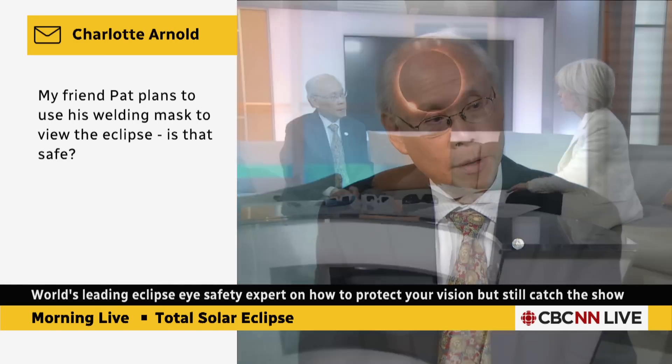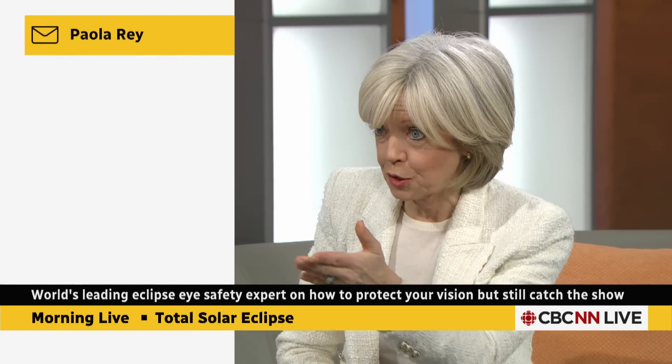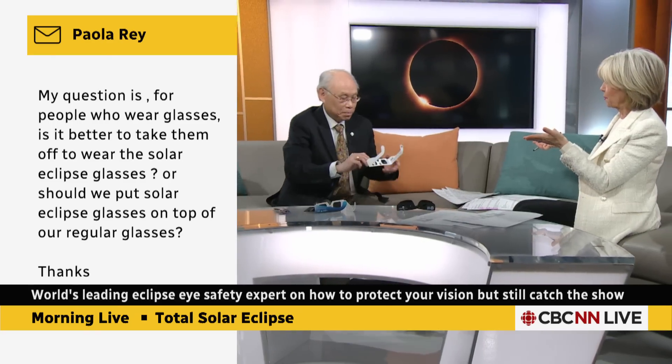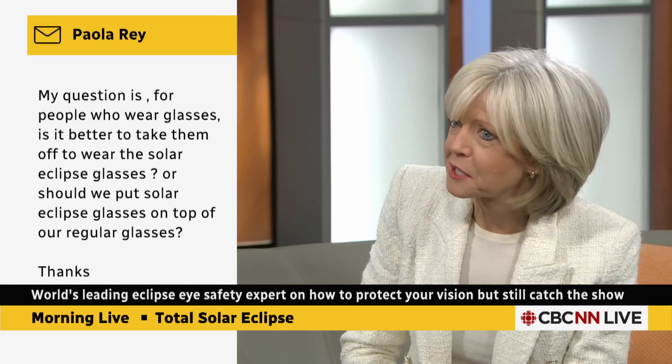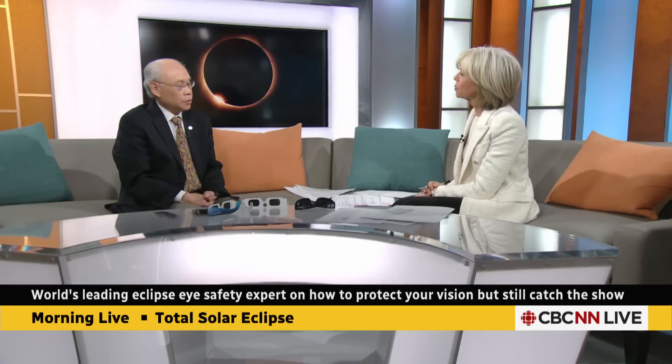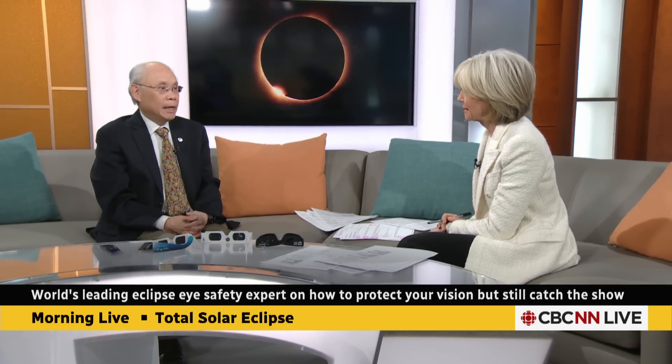The problem with shade 13 and 14 welding filters is they're mostly available as a special order item from welding stores — you can't necessarily go to Canadian Tire and expect to get one. For someone who wears prescription glasses, the answer is very simple: just slip the eclipse glasses on in front, keep your regular glasses on. If it's cloudy, as it's likely to be, you probably won't need them — the sun won't be bright enough to be seen through the filter on a cloudy day. But you might want to be safe and bring them along just in case a clear spot opens up in the cloud. You never know.